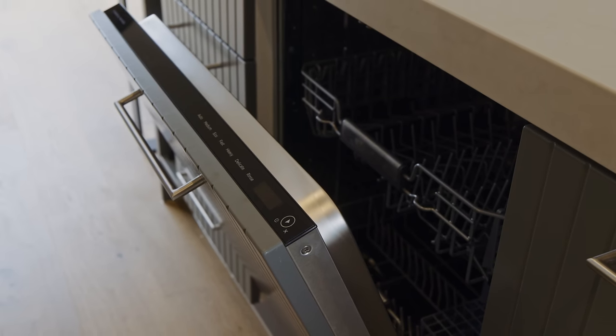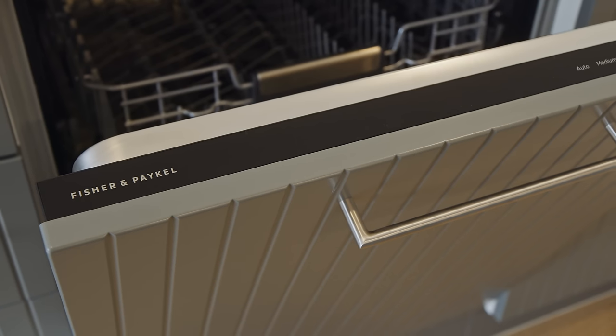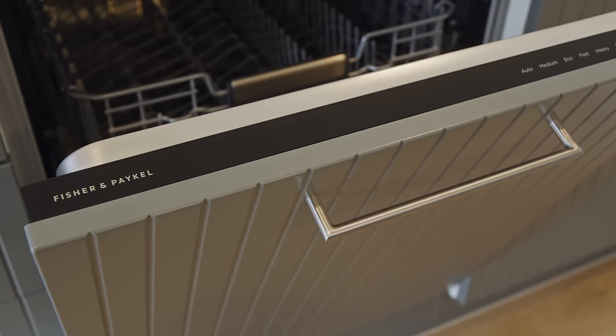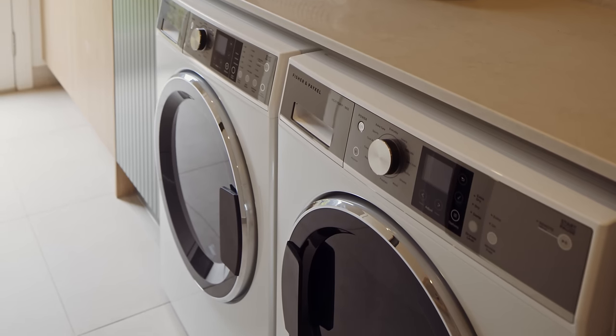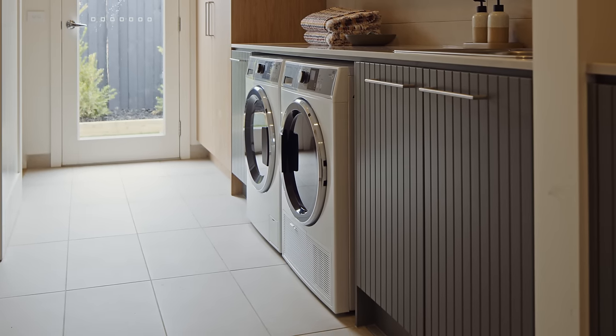The dishwasher is a fully integrated full-sized dishwasher, which means a family of any size will always get their dishes cleaned. Behind the kitchen we have our laundry, which has the Fisher & Paykel washing machine featuring steam refresh and a large 11 kilo capacity — ideal for a large growing family.